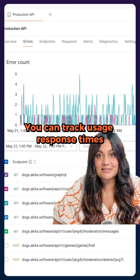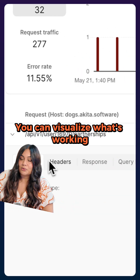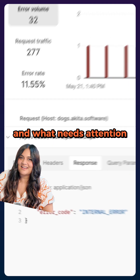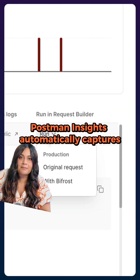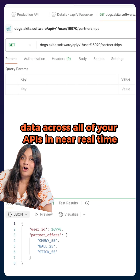You can track usage, response times, error messages, and adoption patterns. You can visualize what's working and what needs attention. Postman Insights automatically captures per-endpoint metrics and error data across all of your APIs in near real time.